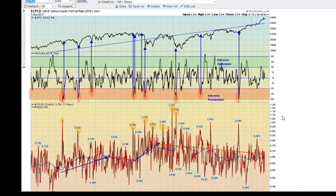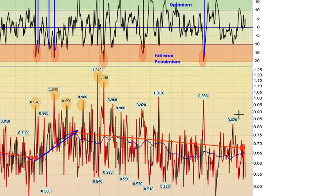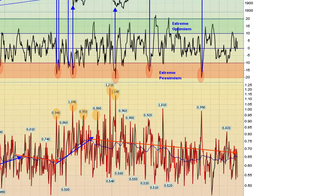This is the put-call ratio on equities only. We're running pretty much in the middle of the road here, not too extremely optimistic or pessimistic. I've been a little bit surprised lately at the way this has stayed down below the trend line here, but there's nothing impending at this point.